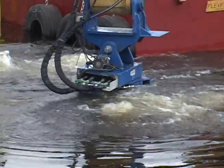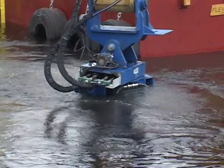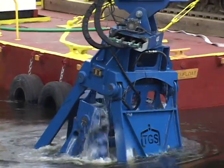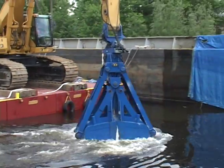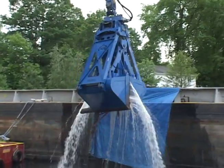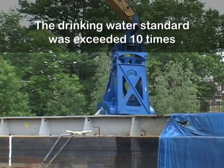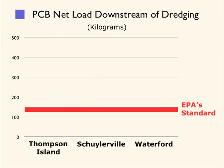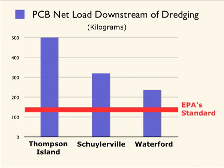For example, EPA set two standards to protect water quality. One was a concentration-based standard, set at the federal drinking water standard of 500 parts per trillion. The other was a cumulative total for the mass of PCBs that EPA would allow to move from the upper river to the lower river during dredging. Both standards were exceeded during dredging. The drinking water standard was exceeded ten times. EPA's mass standard was exceeded at all three monitoring locations.